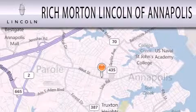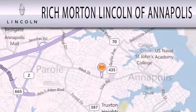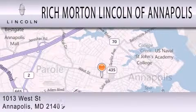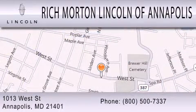Rich Morton Lincoln of Annapolis is dedicated to doing everything possible to ensure that the experience you have selecting your next vehicle is as pleasant as possible. We are located at 1013 West Street in Annapolis.